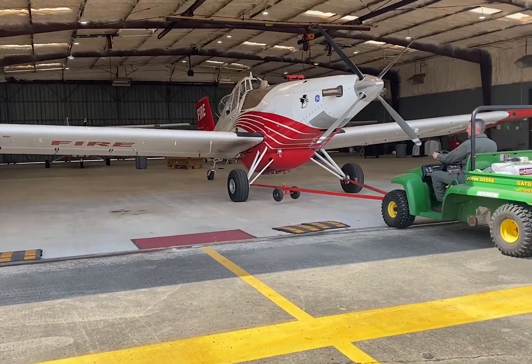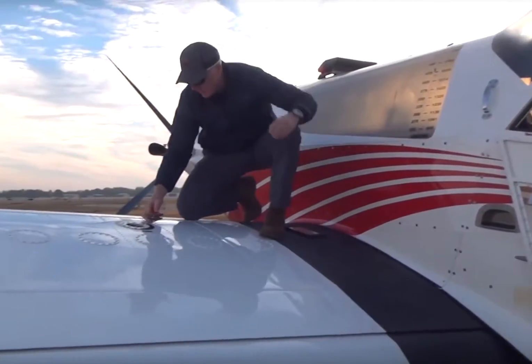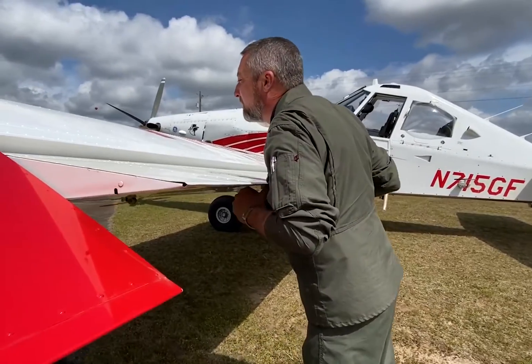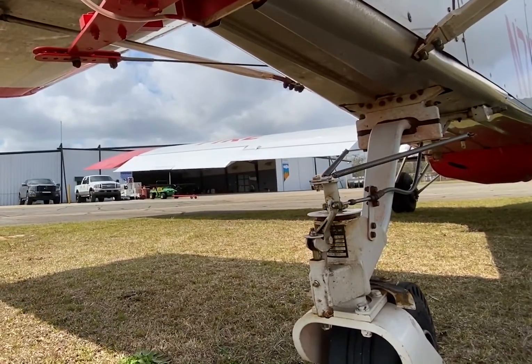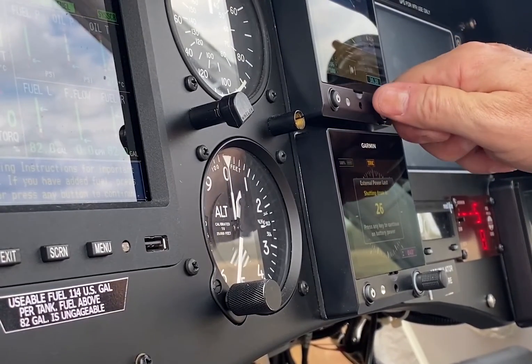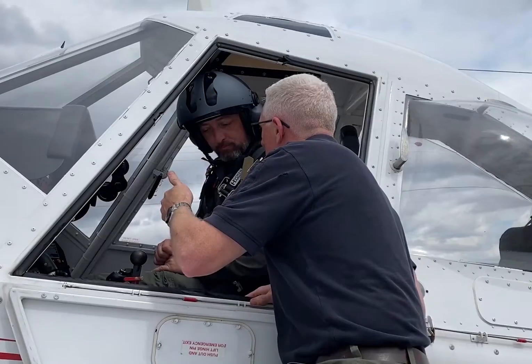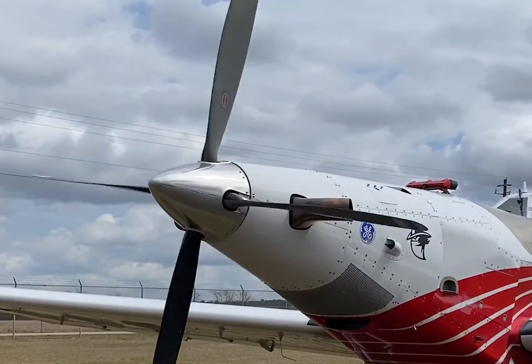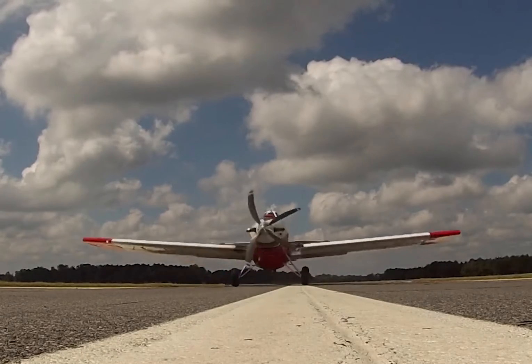All aboard! We're going flying! Fuel and oil levels? Check. No damage or corrosion? Check. Good tires and lights? Check. Engine on. Electrical system on. Engine and instrument checks complete. Ready for takeoff? Away we go!